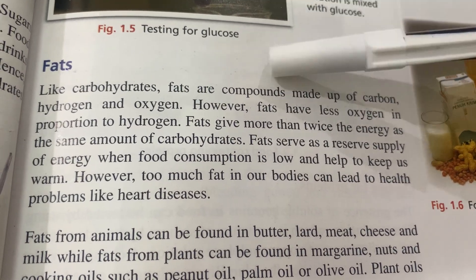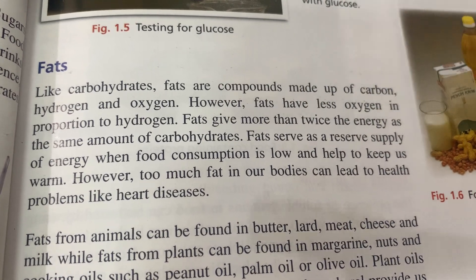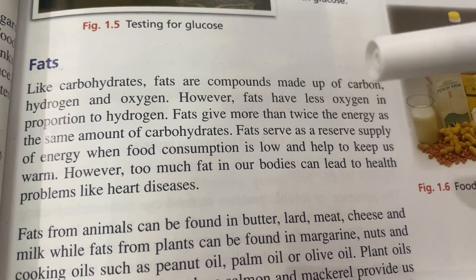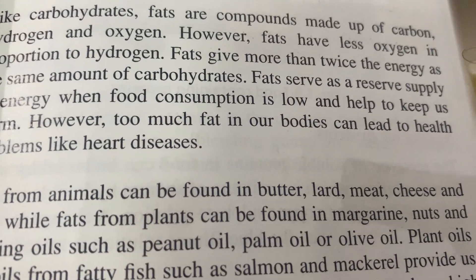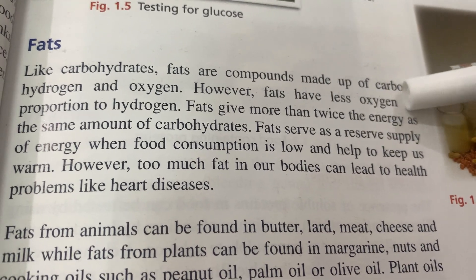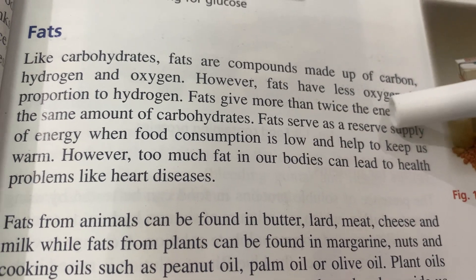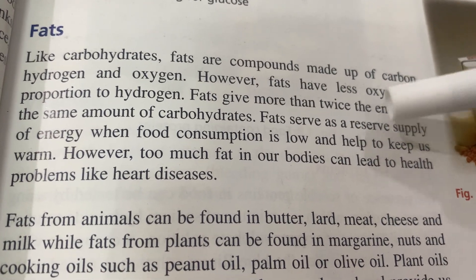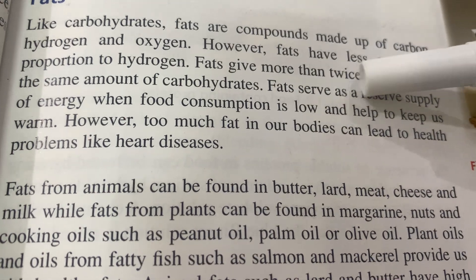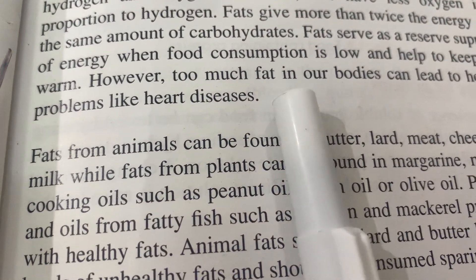Like carbohydrates, fats are compounds made up of carbon, hydrogen, and oxygen; however, fats have less oxygen in proportion to hydrogen. Fats give more than twice the energy of the same amount of carbohydrates. Fats serve as a reserve supply of energy when food consumption is low and help to keep us warm. However, too much fat in our body can lead to health problems like heart disease.